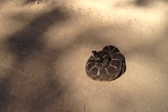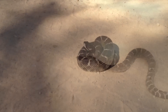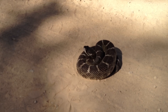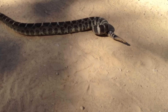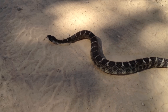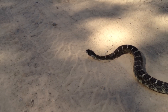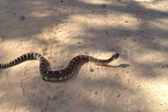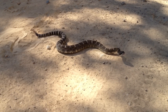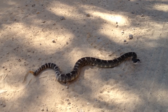Just caught this guy about 10 minutes ago and he's doing his best to get away. He sat there quite content for a little while, and this is the first he's moved in about five minutes. And he's keeping an eye on me.